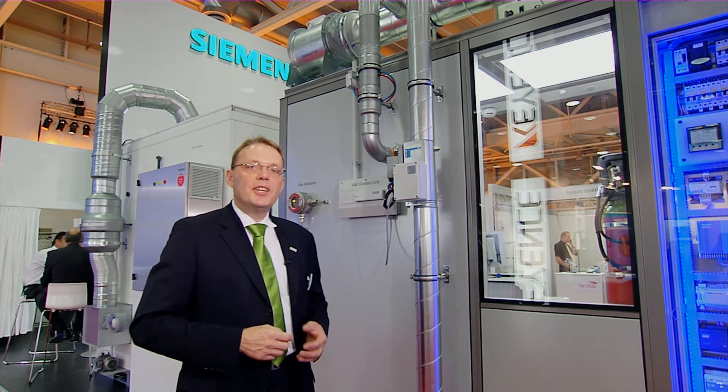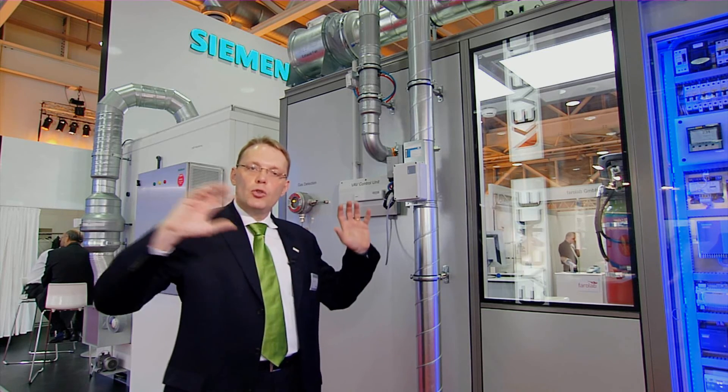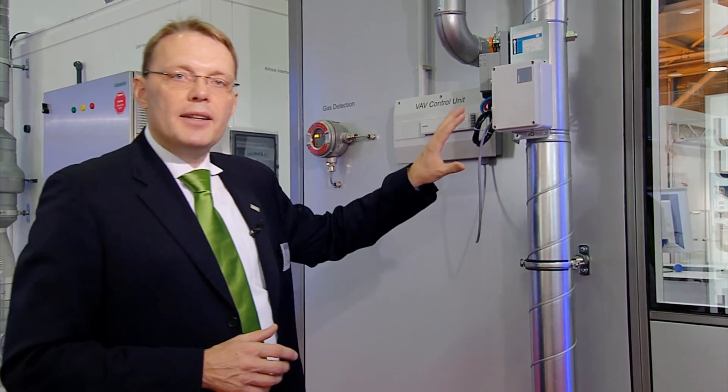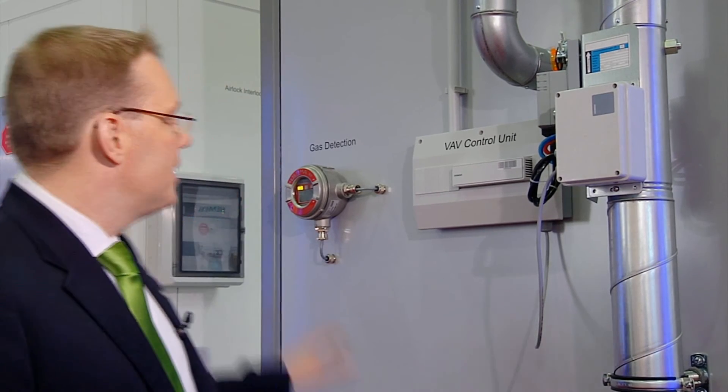The second secret of success is the interaction of different disciplines based on proven and standardized components connected to an overall system. One system controls air volume flow in almost real time and communicates over a network across different areas of the building. The second discipline is gas detection, measuring online the concentration of gas in exhaust air. Previously these two systems worked independently, but with Siemens lab solutions they are integrated: when the gas detection measures an increase in gas concentration, the volume flow control automatically increases extraction to reduce concentration as soon as possible.